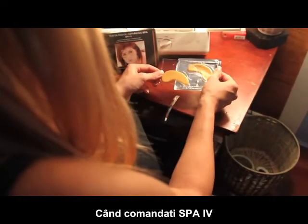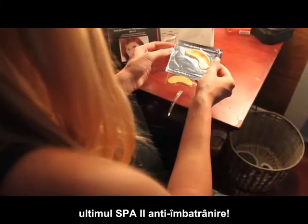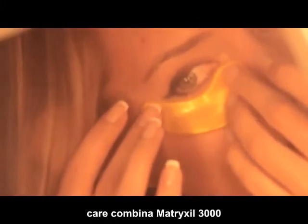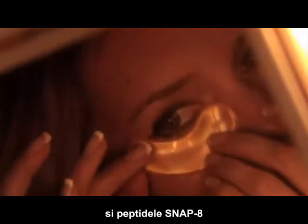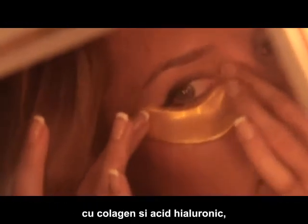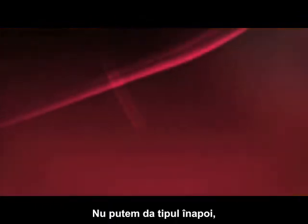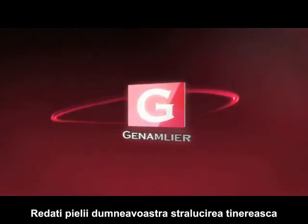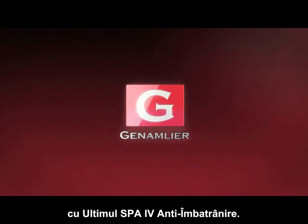When you order the Spa 4, don't forget to include the ultimate anti-aging Spa 2, 10 sets of ion gold eye masks that combine the clinically proven Matrixyl 3000 and Snap-8 peptides with collagen and hyaluronic acid, so that your wrinkles will start to disappear in minutes. We can't turn back time, but we can make it look as if we did — return your skin to its youthful glow with the ultimate anti-aging Spa 4.